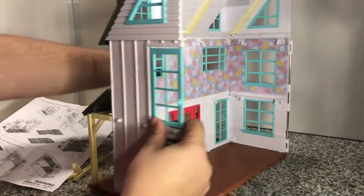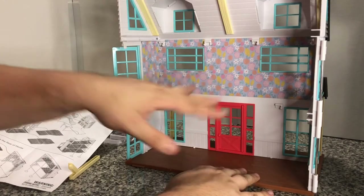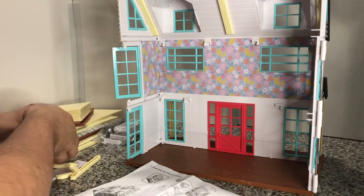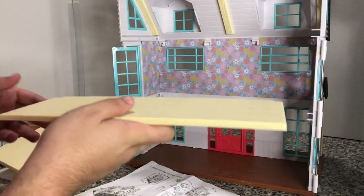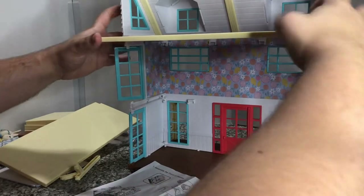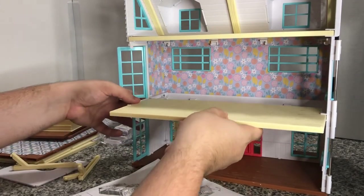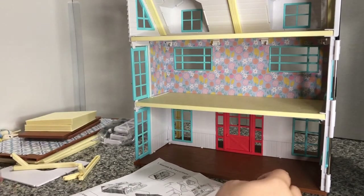From there we turn it around — we've got to put our second story in. Look at that pretty wallpaper, and that is a cardboard piece, not a sticker, so it should hold up long term, which I really appreciate. I'm going to get these pieces — I'm pretty sure these are the right color — and put them in. I somehow went high on this side. Then we put these in there, being kind of careful of these floors.